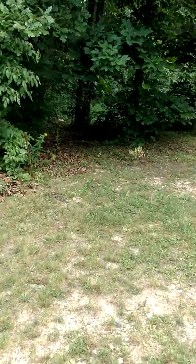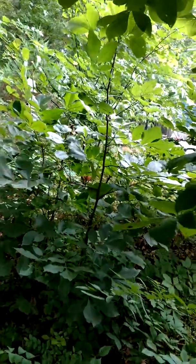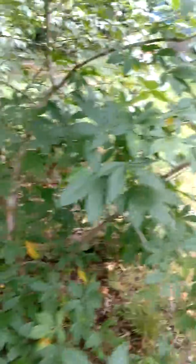Oh, I got a sneaky hen. I don't know if you can see her or not — she's out of the pen. She's one of my two jumpers that jumps the fence. I've got a three-foot tall fence around their pen, but they still jump it.